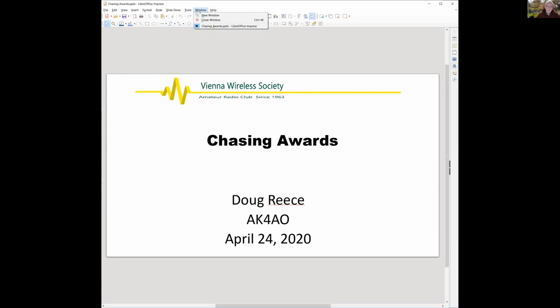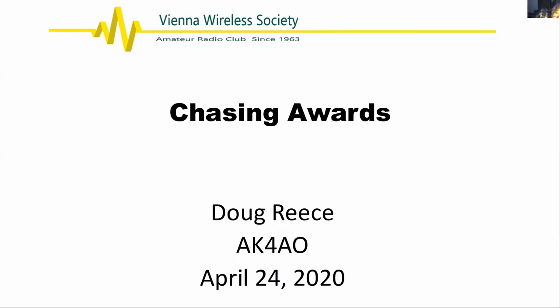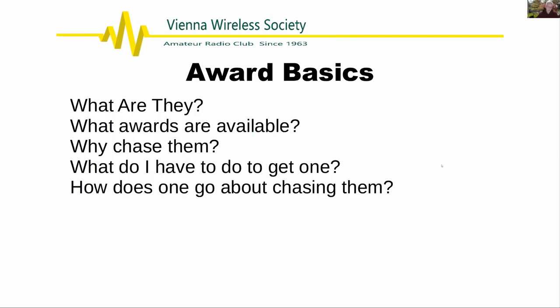We'll talk about: what are the awards, what are they like, some of the common ones available, a little bit on why chase them, and then what do you have to do to get one — both in terms of operating and going through the mechanics of ending up with the award.